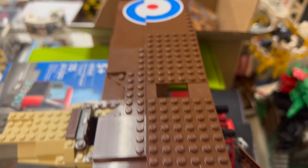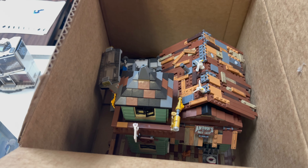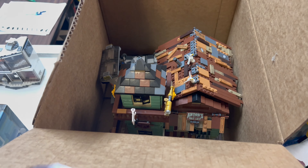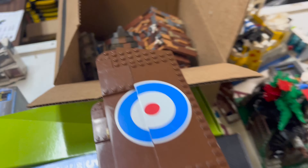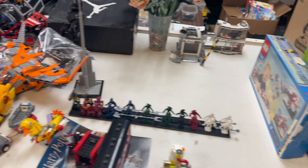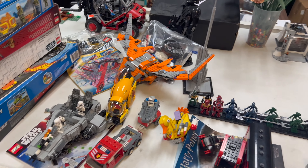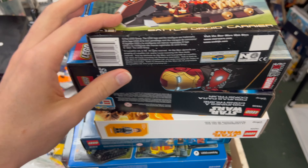Down here we've got the old Fishing Shack — this is actually the second one we've got now. This one's a little disheveled so we'll have to fix it up, but it's a cool set. That's the story for a lot of these sets, but nonetheless very cool. We'll head over to the other table now.